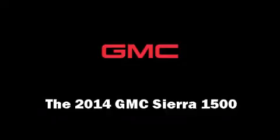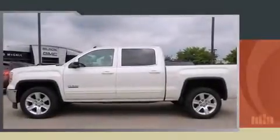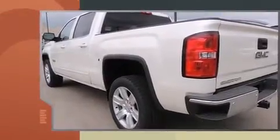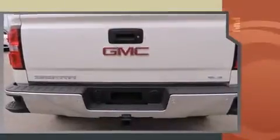Come test drive this 2014 GMC Sierra 1500. Smooth gear shifts are achieved thanks to the powerful eight-cylinder engine. And for added security, Dynamic Stability Control supplements the drivetrain.